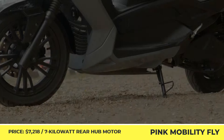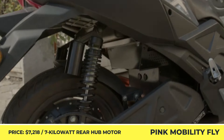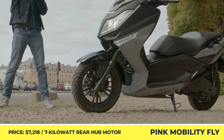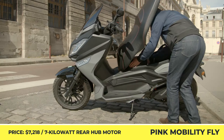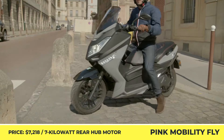Pink Mobility Fly. Pink Mobility is a France-based distributor of battery electric mobility vehicles with its own assembly line, battery repair facility, and a powerful after-sales service network. The Fly is the most powerful e-scooter model the company currently has on offer, described as a zero-emission alternative to the 125cc scooter class.